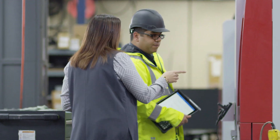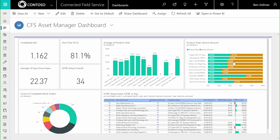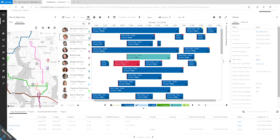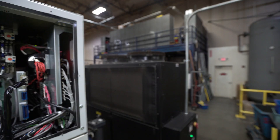Boost your quality of field service by giving technicians the best-in-class tools for the job. Microsoft Dynamics 365 for Field Service combines the power of Azure IoT, machine learning, mixed reality, and familiar Office 365 tools to help your technicians deliver unparalleled service experiences.